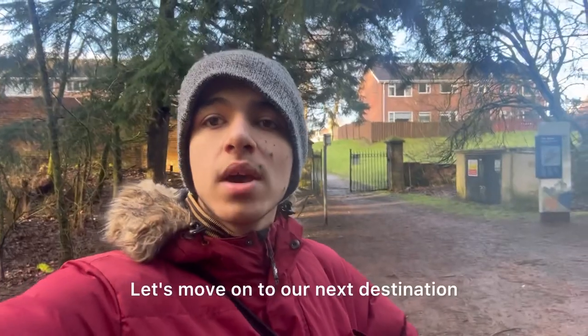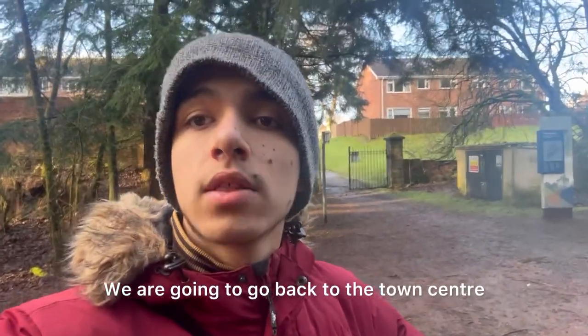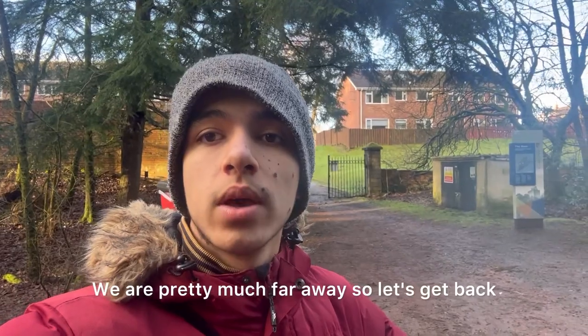I am done from here. Let's move on to our next destination — we are going back to the town centre, as we are pretty far away now.